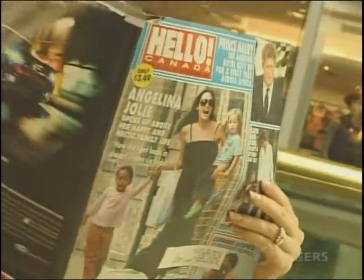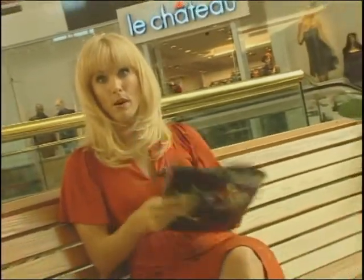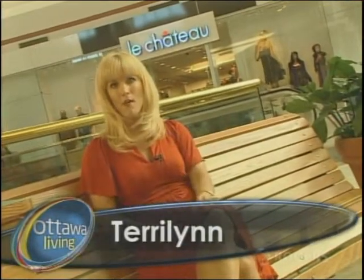Man, the celebrities always look so fabulous on the red carpet, don't they? Well, I suppose we would too if we had, say, $5,000 to spend on each dress. Thing is, we have our own red carpet gala events to dress for right here in Ottawa, and I know just how to dress for them and where to get that look for less.